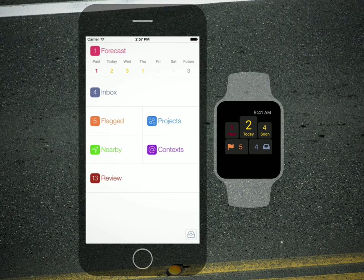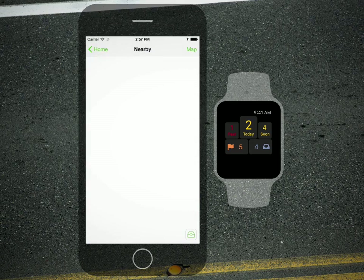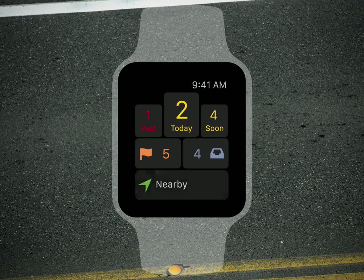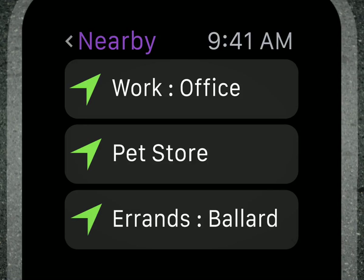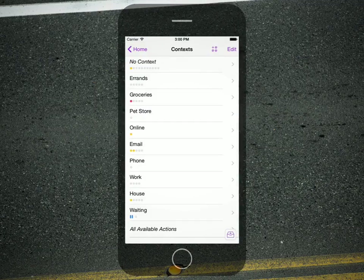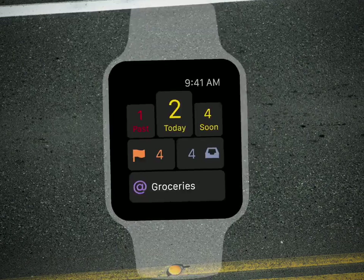Let's see what's near me right now. If I open OmniFocus on my phone and switch to nearby, the watch automatically picks it up and shows that list as an option on the watch. I'm right by the pet store, so let's go get that bow tie for my cat. That trick also works with any project, list, or perspective on the phone.